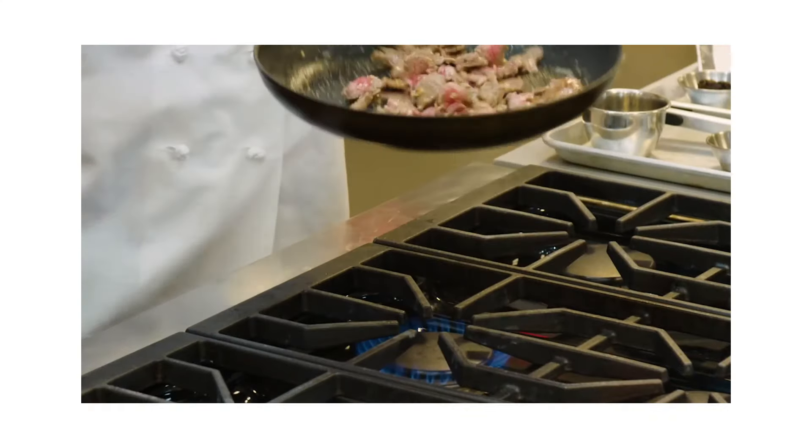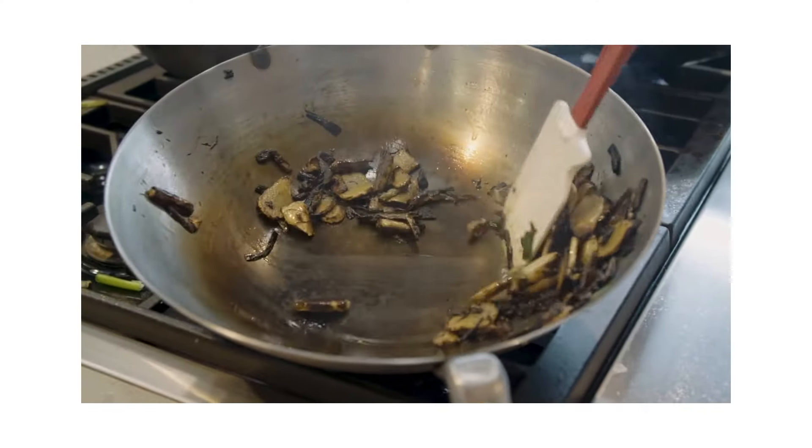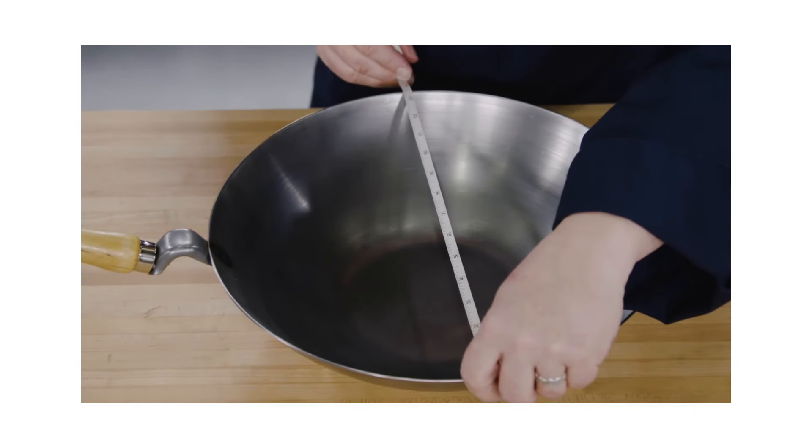For years we've tweaked conventional stir-fry recipes to achieve delicious results in a non-stick skillet instead of a wok, the traditional cooking vessel. Since American stove burners are typically flat, we aim to get more contact with the burner by using the broader cooking surface of a 12-inch skillet instead of the smaller cooking surface of a wok. But recently we took another look at woks and put them through our rigorous review process.